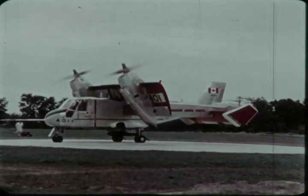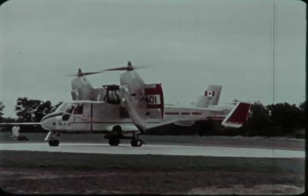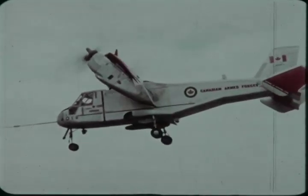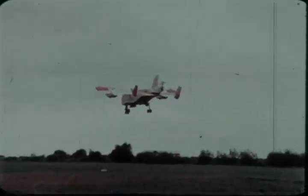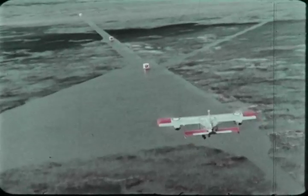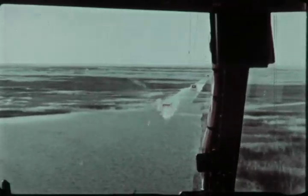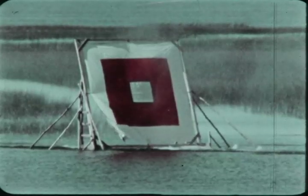During gun firing trials, the CL-84 operated from a 70-foot diameter pad at the Nicolette Firing Range, 100 miles downriver from Montreal. A standard General Electric 7.62-millimeter minigun pod was rigidly mounted on an under-fuselage hardpoint. The pod contained 1,500 rounds, and the firing rate was 6,000 rounds per minute. The first firing runs were made in conventional flight at 200 knots. The target is 14 and a half feet square. A simple reflector sight was used.